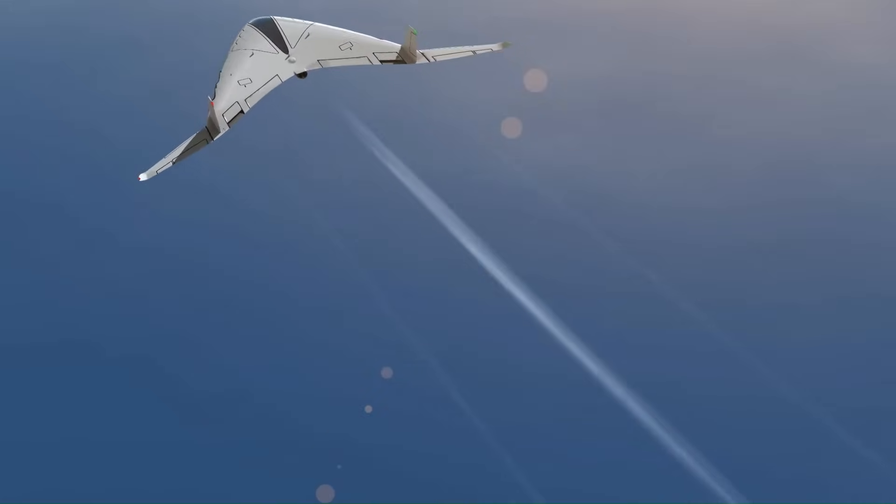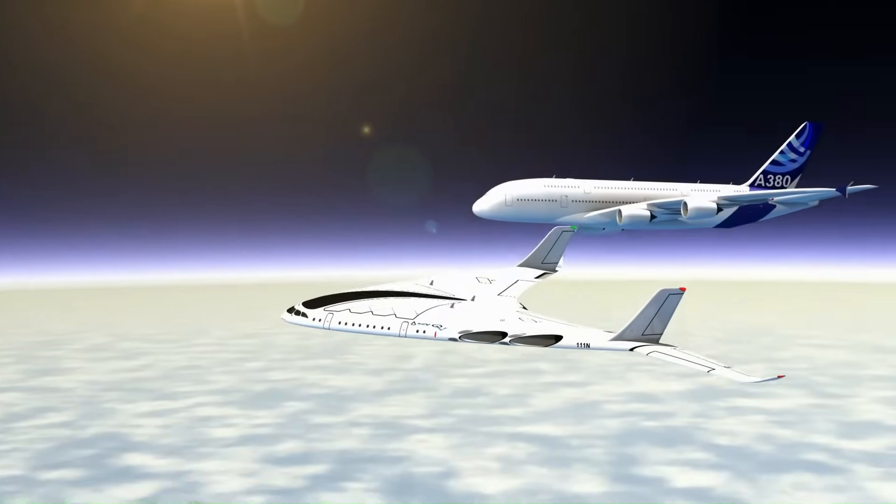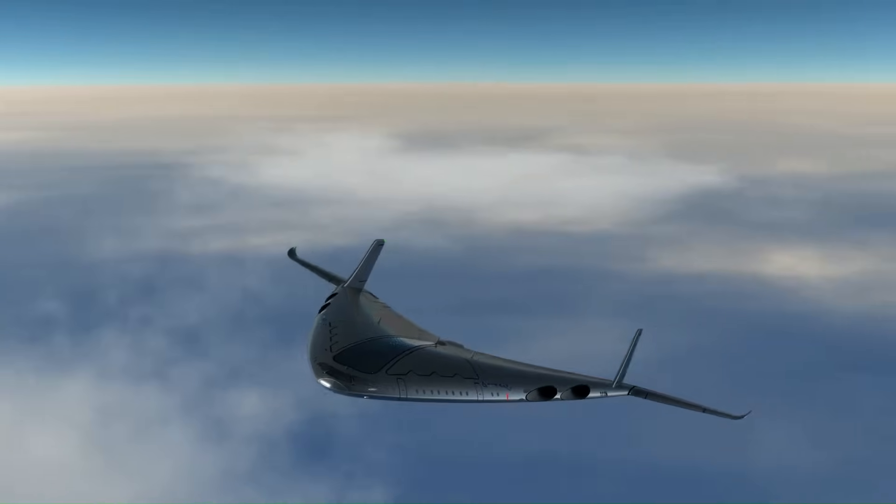This concept plane can accommodate up to 200 passengers and promises a luxurious travel experience. The Sky OV is not just a concept, but a glimpse into the future of aviation.